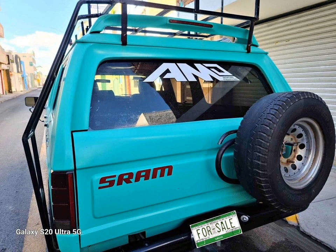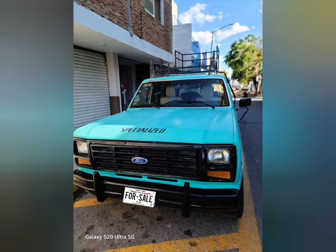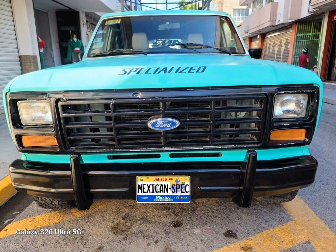Hello friends, Mexican Spec here. I have a very special truck for you this time. What you are looking at is a 1986 Ford Carry All. It is essentially a five door Bronco without the removable roof. This truck started life as a cabin chassis and then was sent to a conversion company to make what you see here.